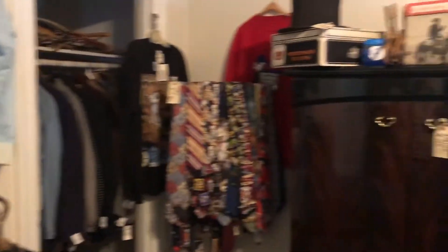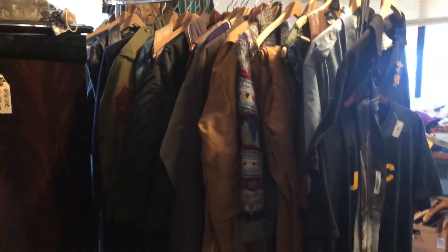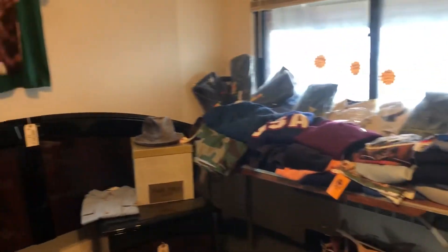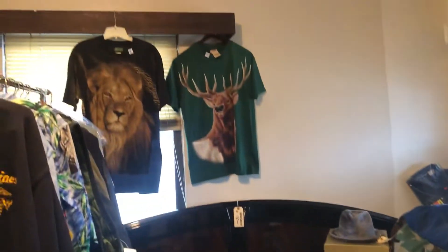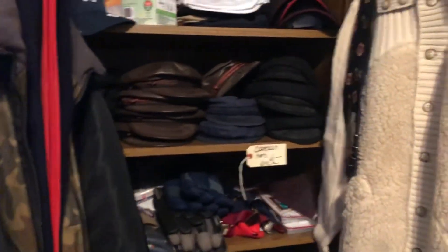Probably 90% of these items are new with tags in here, and a lot from the 80s. There's probably 200 ties, a lot new with tags from the 80s. Looney Tunes, Snoopy, all kinds of things. Suits, men's suits, Hawaiian shirts, tons of them. Coats, coveralls. All kinds of patriotic items. New dress shirts over there. Leather hats.